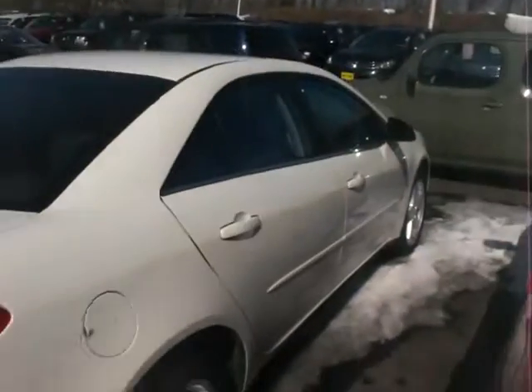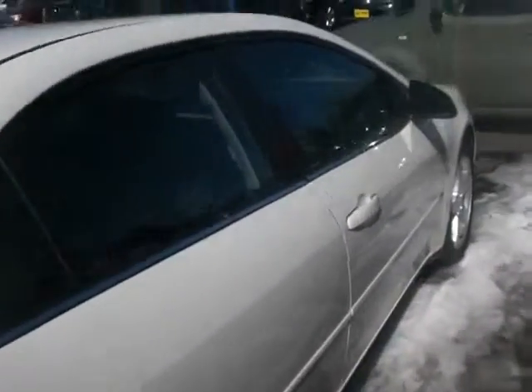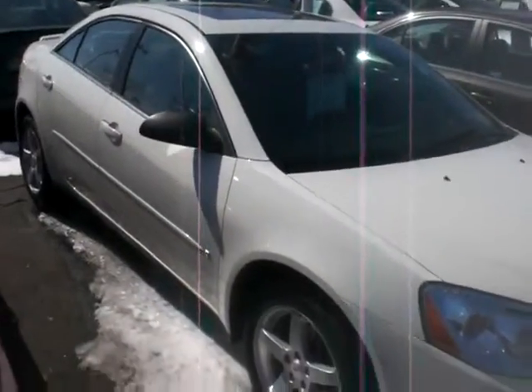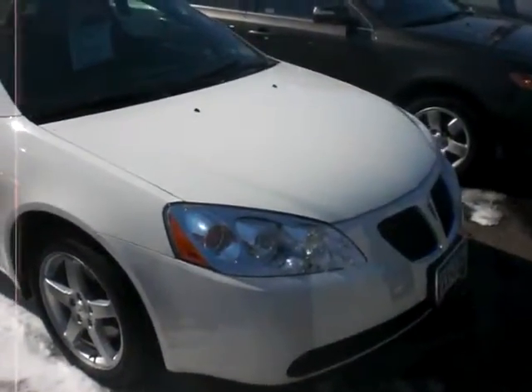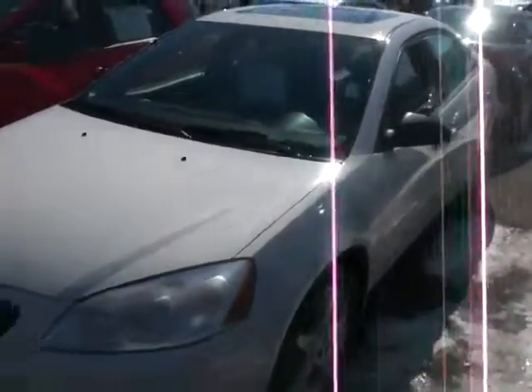This is one of three Pontiac G6s I have available. Happy to help you out. My name is JP, like John Paul, at Luther Nissan Kia in Inver Grove Heights. The number here is 651-457-5757. Hopefully you're having a great day — thank you again.